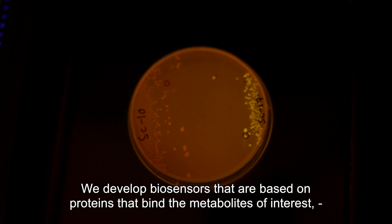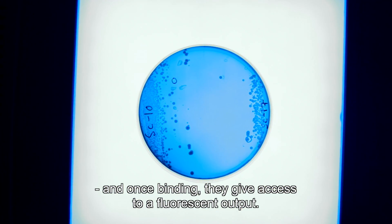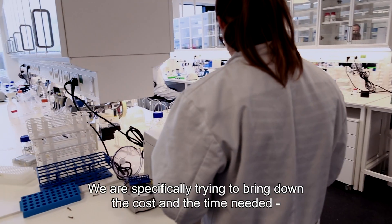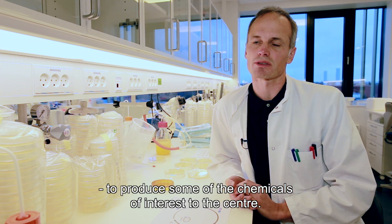We develop biosensors that are based on proteins that bind the metabolites of interest, and once binding, they give access to a fluorescent output. We are specifically trying to bring down the cost and the time needed for engineering these cells to produce some of the chemicals of interest to the center.